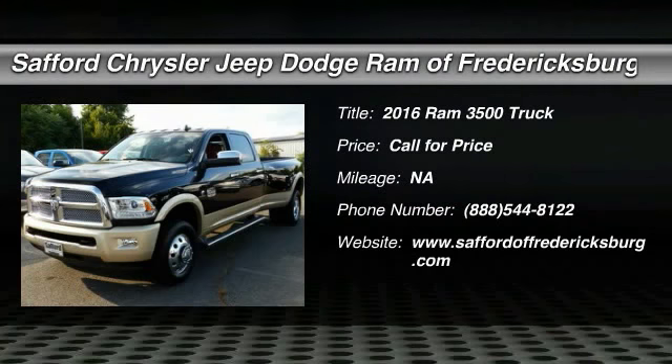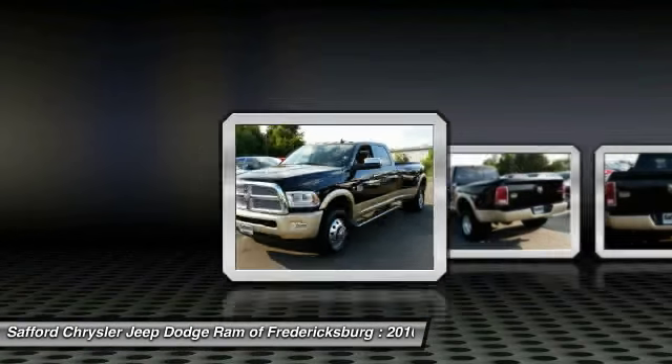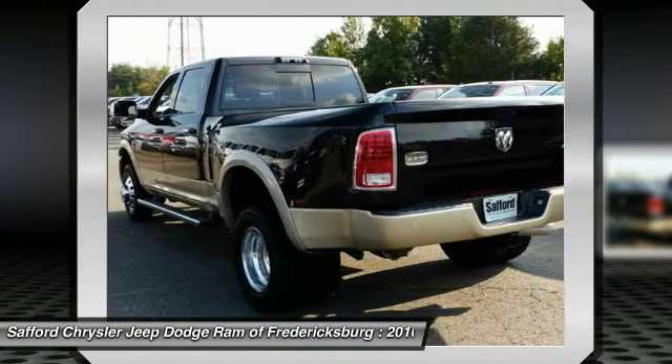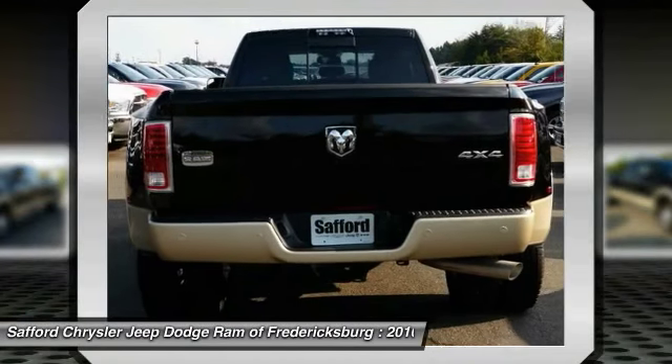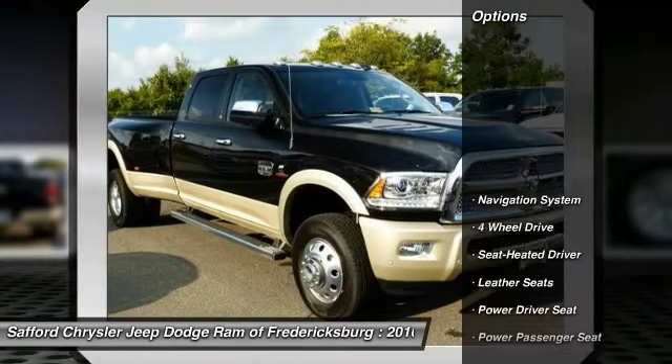The 2016 Dodge Ram 3500 is a solid option for truck buyers in need of hauling capacity and serious towing, with names like Hemi and Cummins under the hood. There is plenty of muscle to back it up. Here are some of this vehicle's great options.